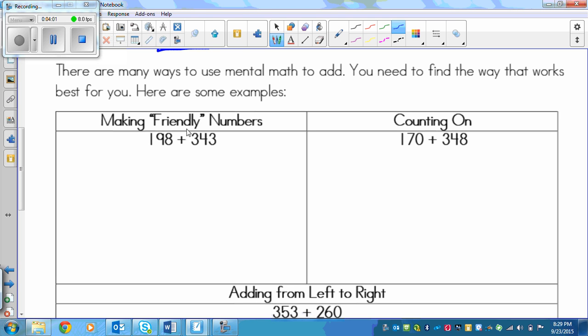Friendly numbers are numbers that are friendly to your mind. When you're thinking about friendly numbers, you think about whether you can add or subtract a small amount to make a more friendly number. I can see that 198 is really, really close to 200. So if I add 2 to 198, I can turn it into 200. But I can't just add 2 to this number without taking away 2 from the other number to keep the equation correct.